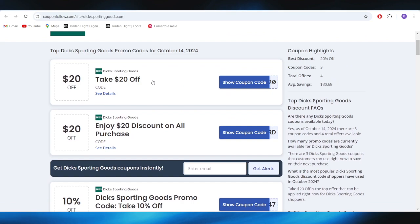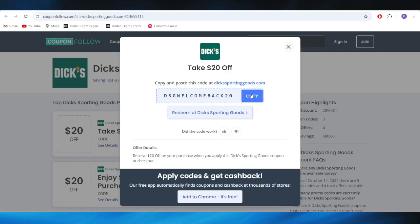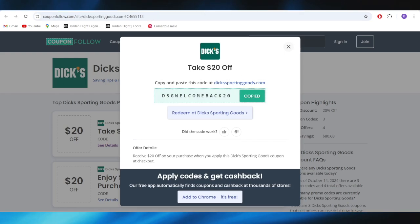For example, if you want to get this one with $20 off, all you need to do is tap right here where it says show coupon code, and this is the promo code that you can copy and apply on your next purchase in order to get a $20 discount.